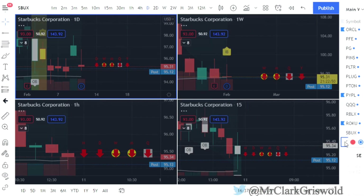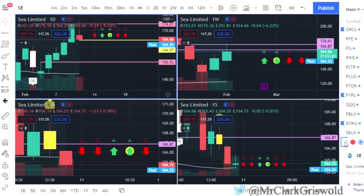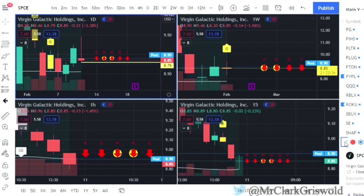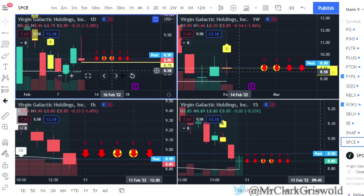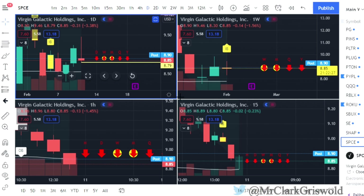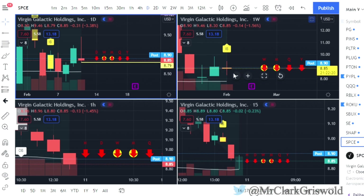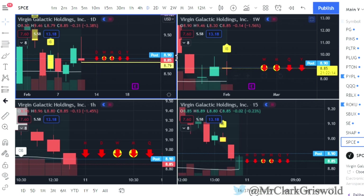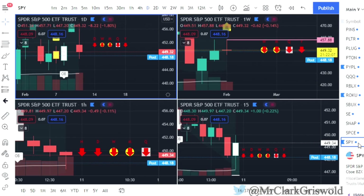Starbucks — no play. Sea Limited — two up that's red, so puts at $164.07. Snap — no play. Virgin Galactic — SPCE — finished two up red, so we'd be looking for a two up to two down setup, puts at $8.79, time frame to the downside. We are trading inside on the weekly. SPCE is one I always keep on my list. Full time frame to the downside — we'll see how SPCE plays out tomorrow.